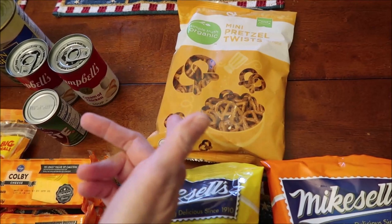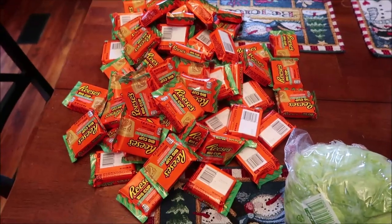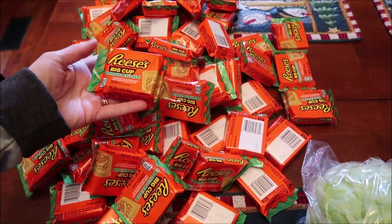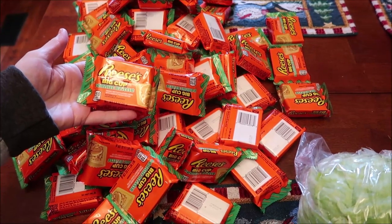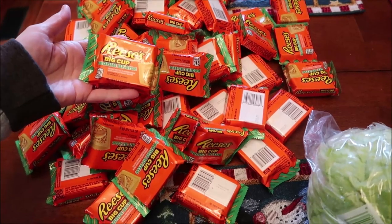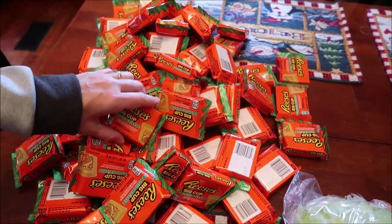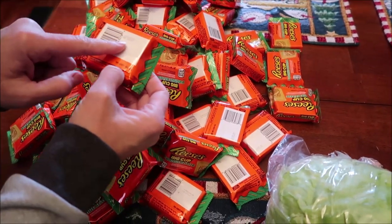They were out of Rolled Gold pretzels so we just bought Simple Truth Organic mini pretzel twists. At Walmart I also bought 64 of the Reese's Big Cups Peanut Brittle — I love these. Someone told me they were limited edition, which freaked me out, so I stocked up. They're good until August 2022, so I may buy more.